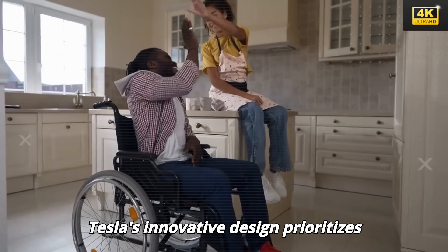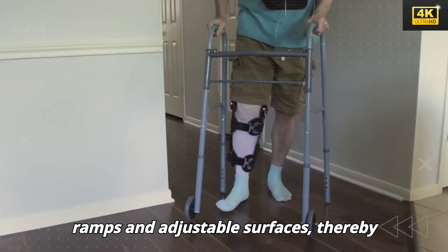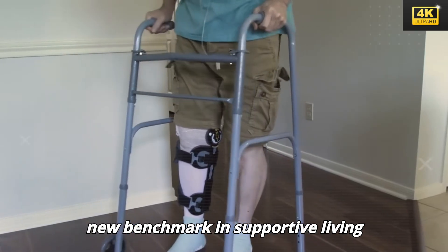Tesla's innovative design prioritizes accessibility, incorporating automated ramps and adjustable surfaces, thereby catering to individuals with mobility impairments. This approach establishes a new benchmark in supportive living environments.